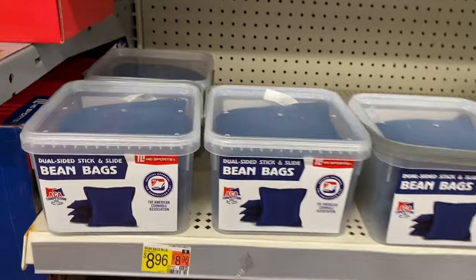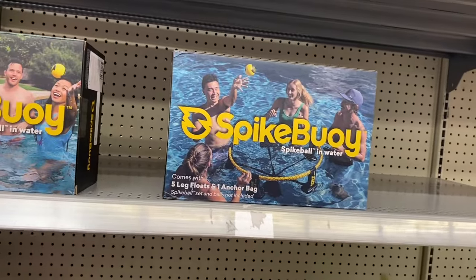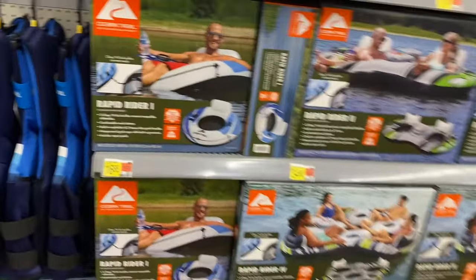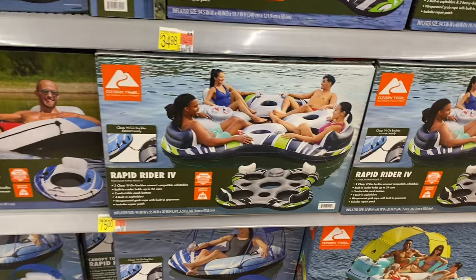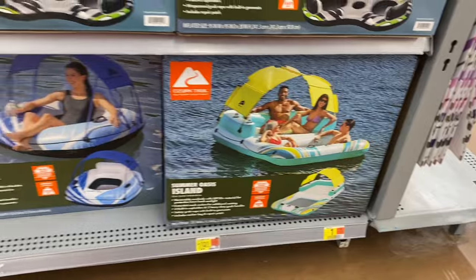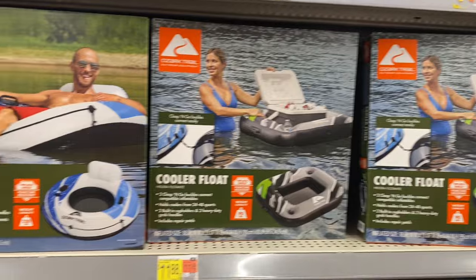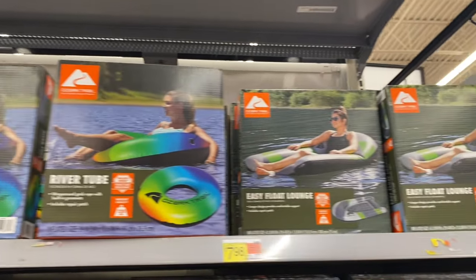Over here are games and outdoor stuff. Bean bags are $8.96, Toss Boss is $18.84, and a Spike Buoy looks fun at $29.97. They also have a Rapid Rider for $16.88, a two-seater for $34.98, a four-seater for $75, and one with a sun cover for four people at $109. There's even a beverages cooler float for $11.88. Tubes are $6.98 and an Easy Float Lounge is $7.98.